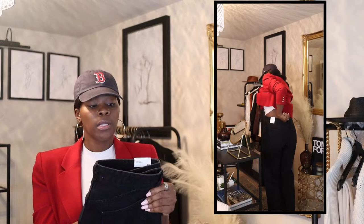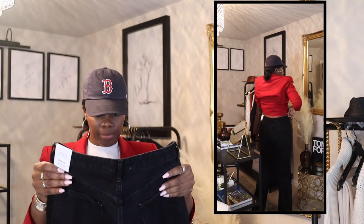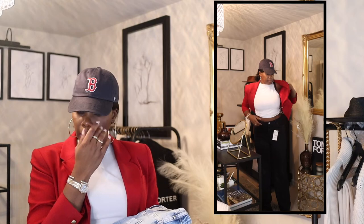Each of these, except for the slim flare — I can probably get those taken in a bit too — but the black pair, size 14 or 46 in euro numbers, is a dark wash and they are longer. I'm going to get these all taken in. She charges about 30 bucks per pair of pants because she usually takes off like three inches for me since I get a size 14.